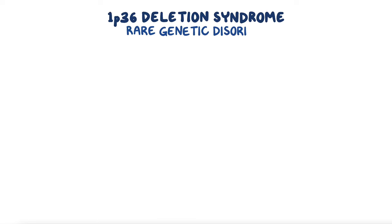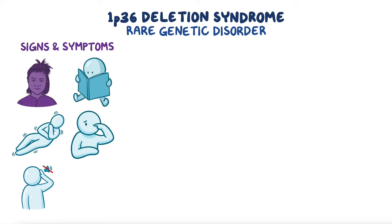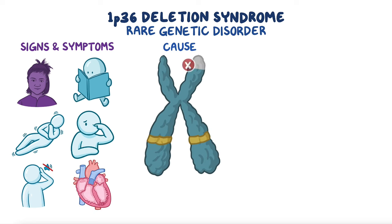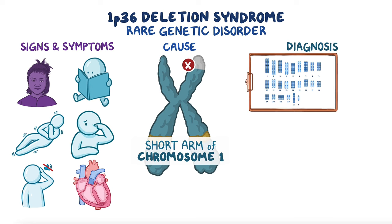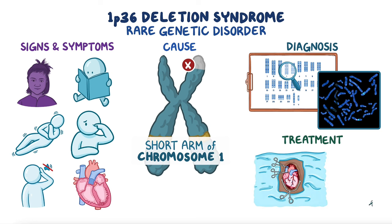As a quick recap, 1p36 deletion syndrome is a rare genetic disorder characterized by unique facial features, intellectual disability, seizures, vision and hearing problems, and cardiac abnormalities. It is caused by a chromosomal deletion affecting the short arm of chromosome 1. Diagnosis is based on karyotype analysis and fluorescence in situ hybridization to find chromosomal abnormalities, and treatment focuses on addressing life-threatening complications and providing early interventions to support quality of life.